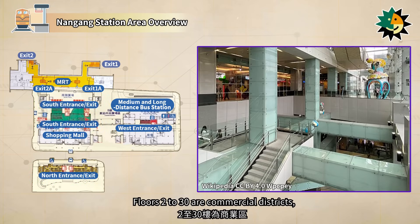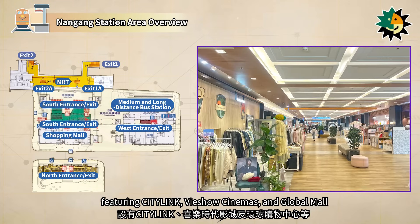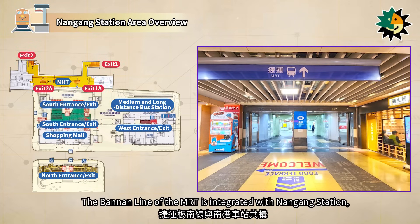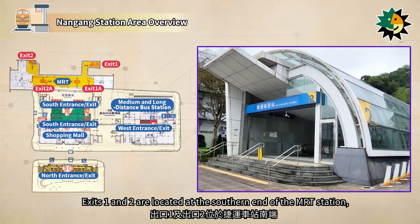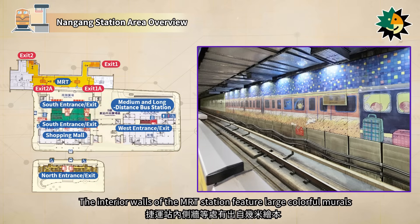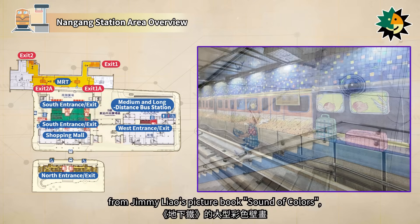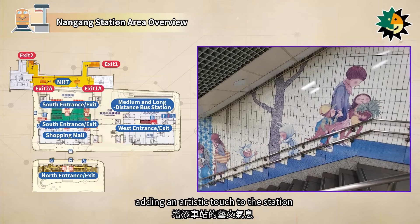Floors 2 to 30 of Buildings A and B are commercial districts, featuring CityLink, Vaisho Cinemas, and Global Mall. The Bannon Line of the MRT is integrated with Nangang Station, with four exits. Exits 1 and 2 are located at the southern end of the MRT station, and exits 1A and 2A are at the northern end. The interior walls of the MRT station feature large colorful murals from Jimmy Liao's picture book Sound of Colors, adding an artistic touch to the station.